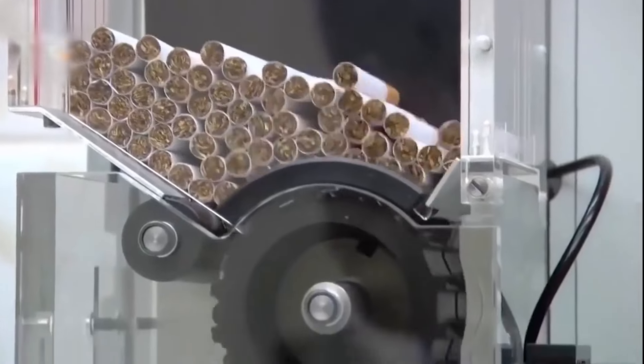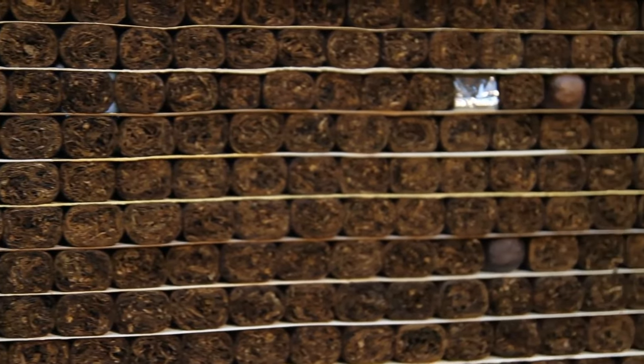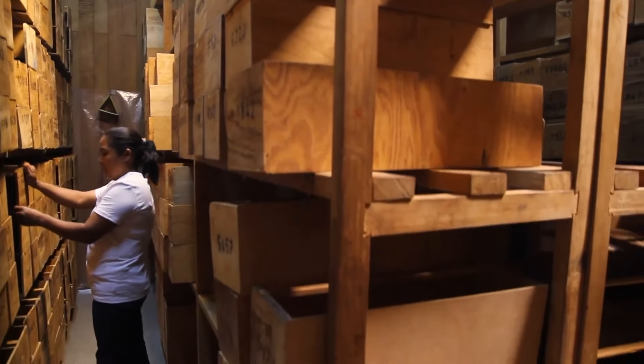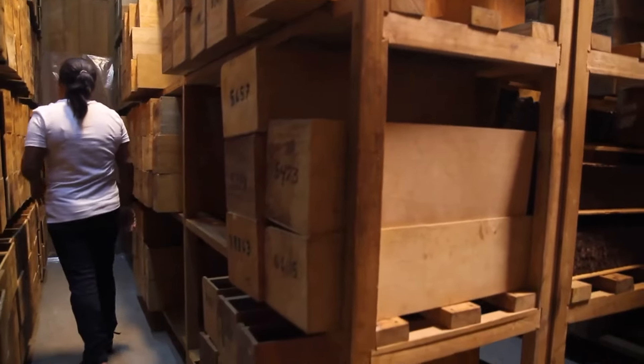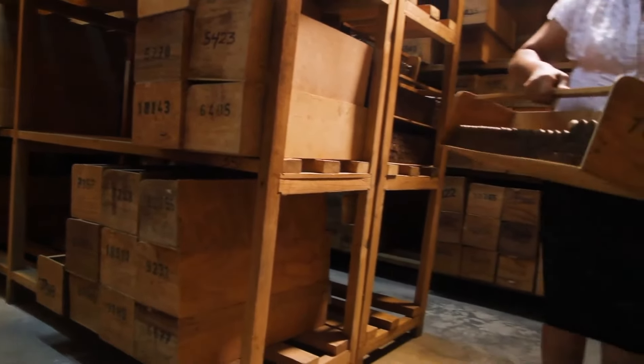Cigars are not ready for consumption just yet. They undergo a crucial aging process, allowing the different tobacco components to harmonize and mellow. This process usually takes place inside cedar bins, shelves, or drawers. The duration of aging varies, with some cigars requiring a few months while others benefit from several years of aging in carefully controlled environments.